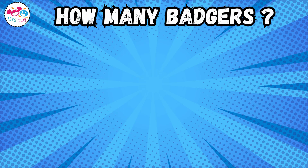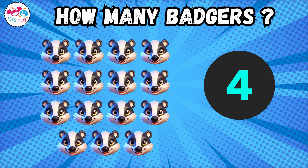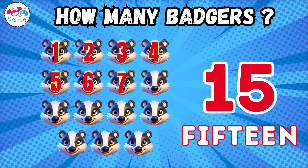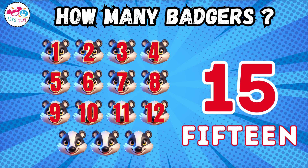How many badgers? Fifteen. One, two, three, four, five, six, seven, eight, nine, ten, eleven, twelve, thirteen, fourteen, fifteen.